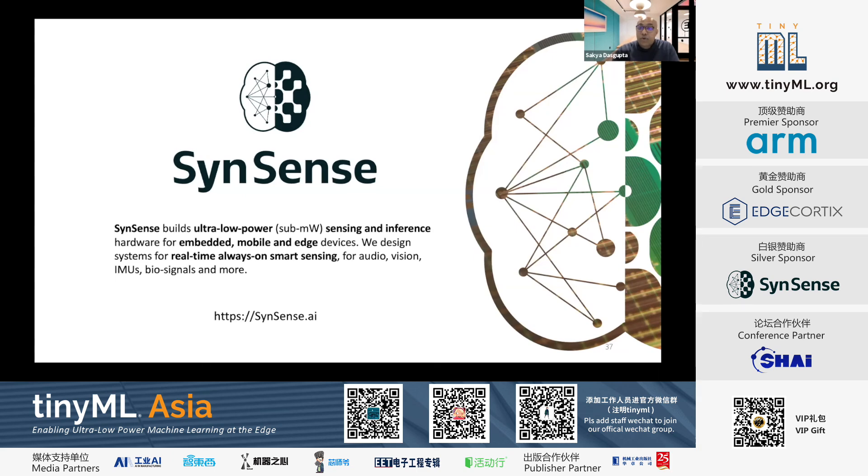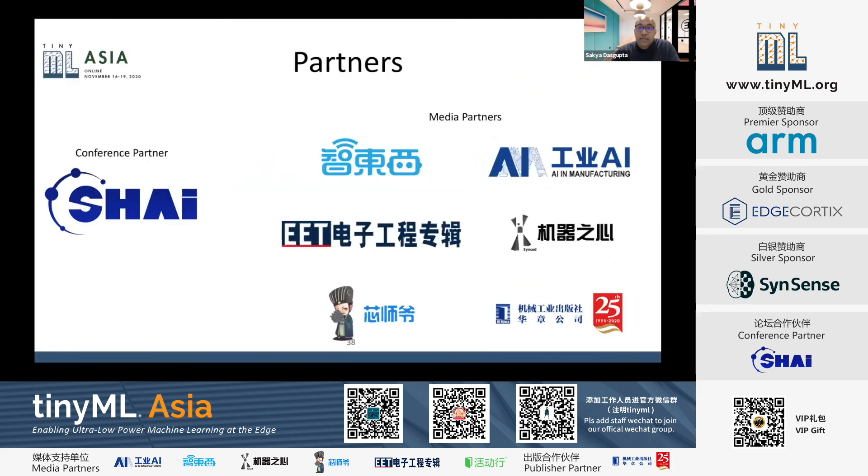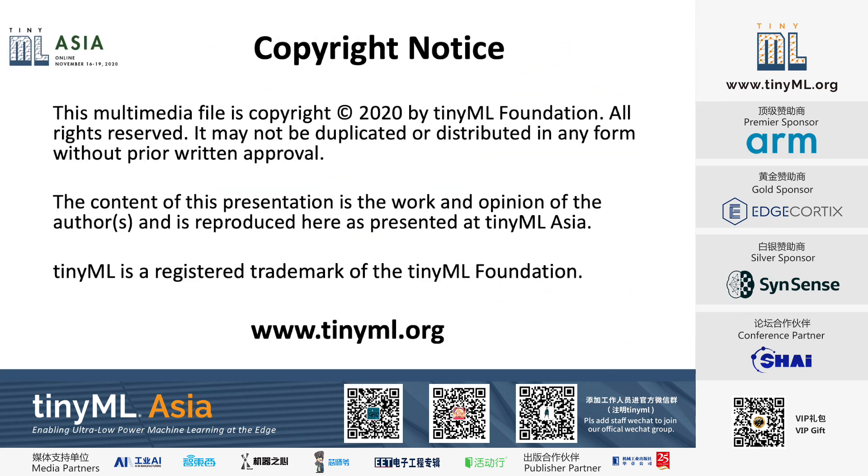Thanks once again to all our sponsors. I'd also like to thank our conference partner SHAI and all our media partners. That brings us to the end of today's session. I look forward to seeing all of you tomorrow for day three of TinyML Asia. Thank you everyone — thanks to all our speakers and sponsors.